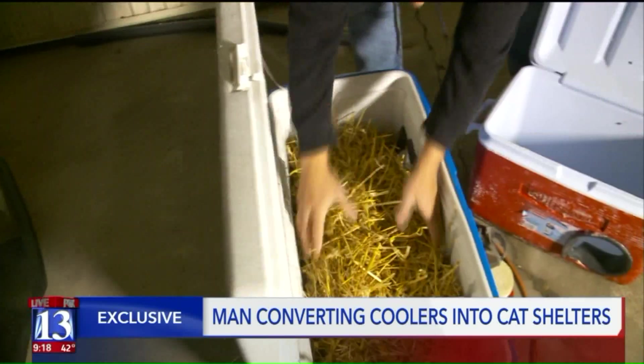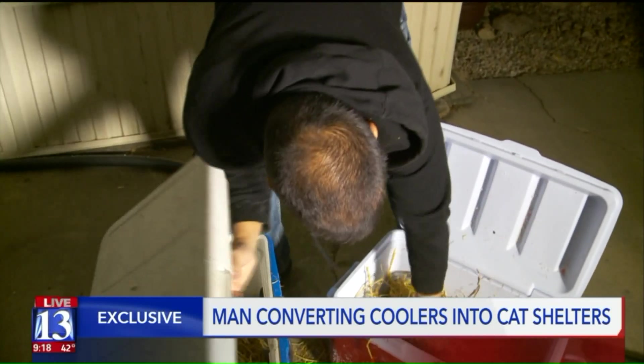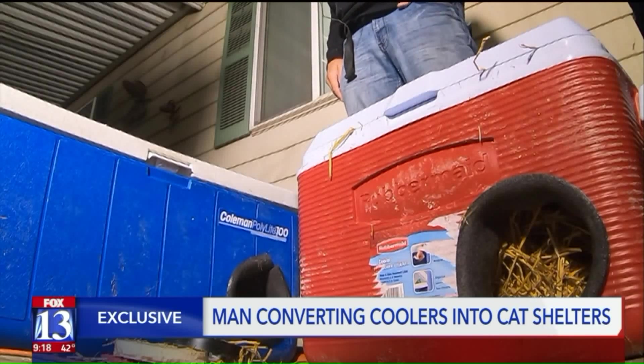Fill it up about halfway. Straw has been used for hundreds of years for bedding for animals, and that's because it has the ability to dry out. And it transforms this old cooler — and there you go, a cat cooler — into a cat pad.